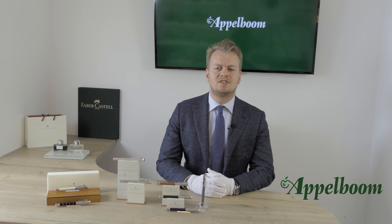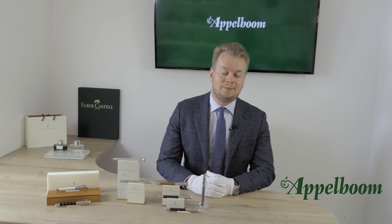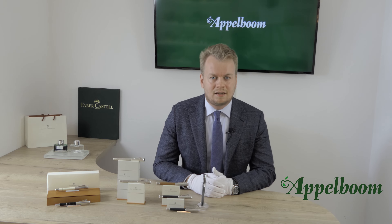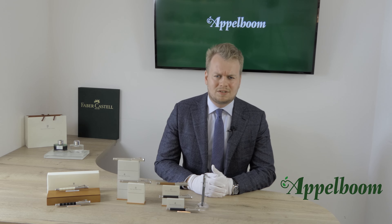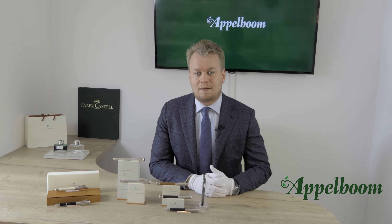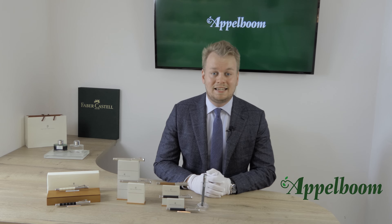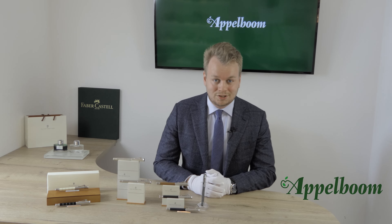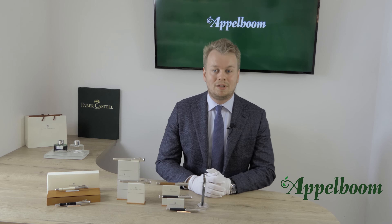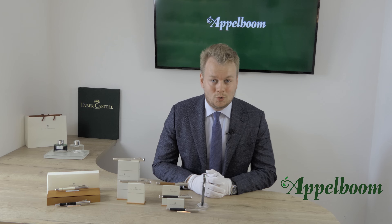It all started back in 1761 in Stein, Germany. You might think: in 1761, a fountain pen or even a ballpoint pen wasn't invented yet — and that is correct. Faber-Castell is from origin a pencil factory. It is actually the leading pencil factory in the world. They make about two billion pencils each year — that is a two with nine zeros. That's a lot.